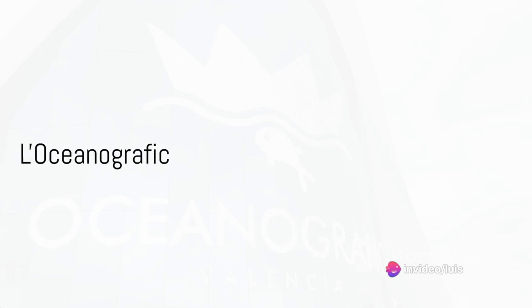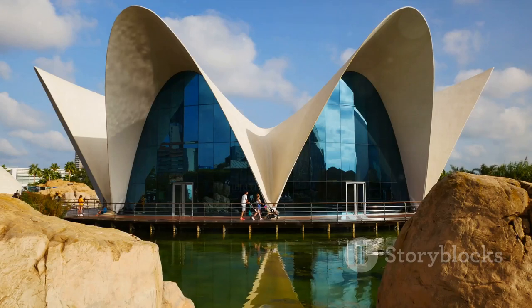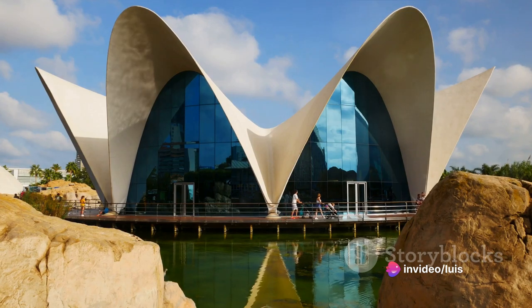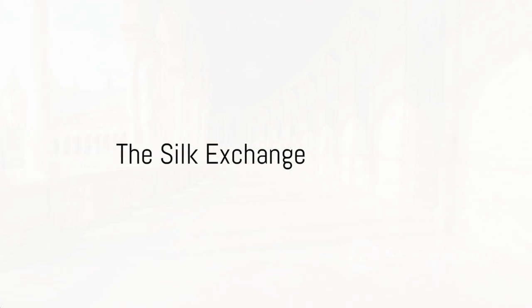Ever wanted to talk to the animals? Well, here's your chance. Welcome to L'Oceanographic, Europe's largest aquarium. Full of sea-life chatterboxes, it's a place where you might find fish to be more engaging than most humans. And if you're lucky, you might even get a wave from a dolphin.